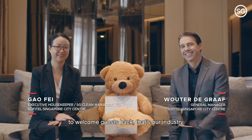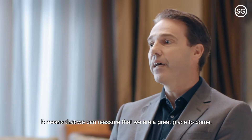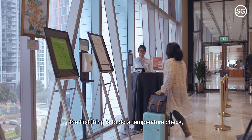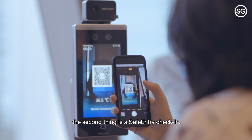We feel wonderful at Sofitel. To welcome guests back — that's our industry. It's wonderful to have a program like SG Clean; it means we can reassure guests that we're a great place to come. When our guests arrive at our hotel, the first thing is to do a temperature check. The second thing is a safe entry check-in.